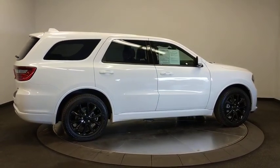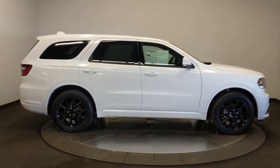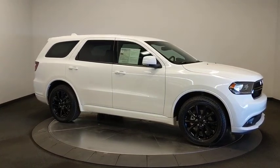Dual airbags, leather-wrapped steering wheel, power steering, adjustable steering wheel, alloy wheels, keyless start, auto-dimming rear-view mirror, four-wheel disc brakes, aluminum wheels.